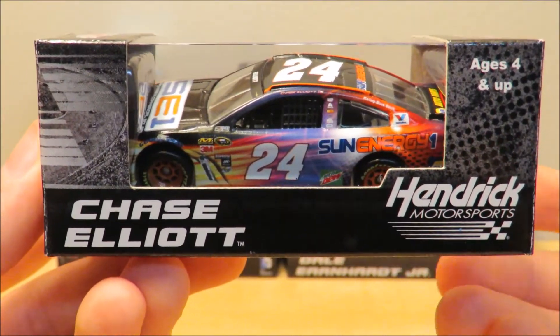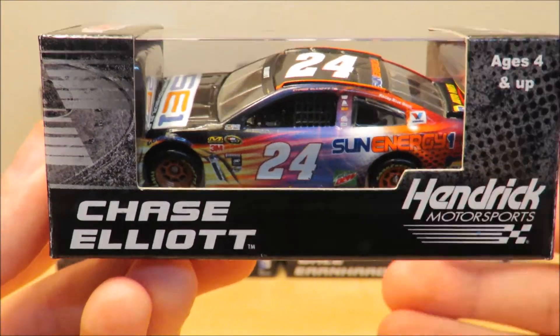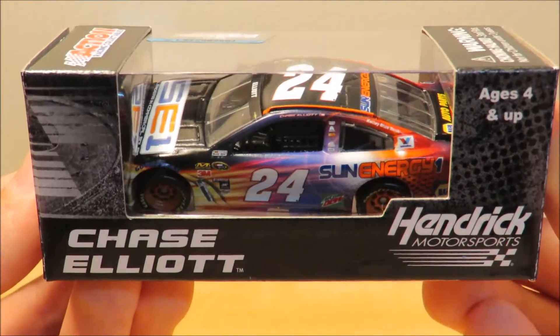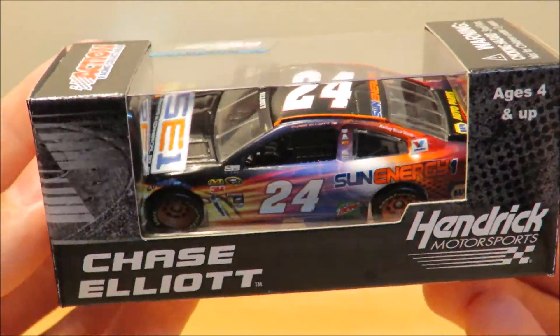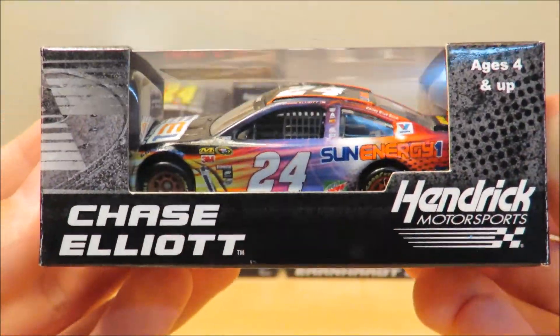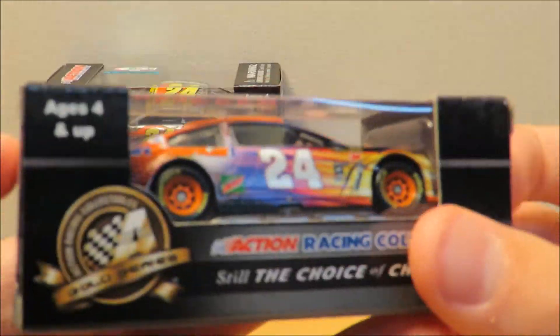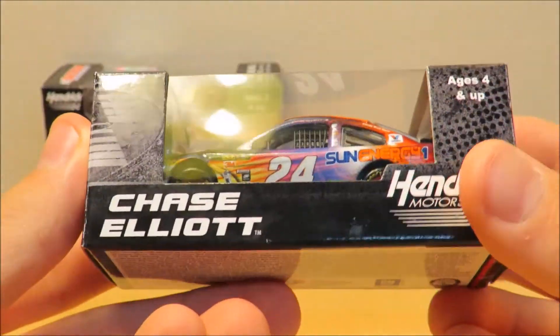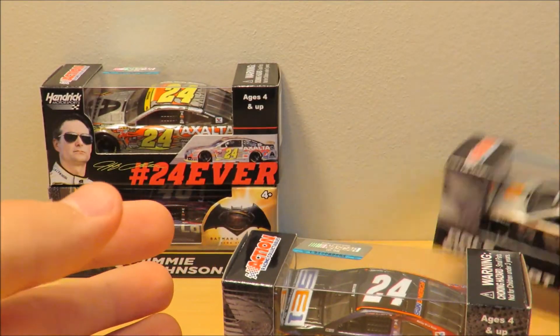I'd highly recommend this die-cast. If you want it and don't have any money, maybe do some chores or something, earn some money, and pick this die-cast up because it's definitely worth your money. Very nice looking car — probably my favorite or second favorite out of this whole haul. That's pretty much going to wrap up this haul, guys.